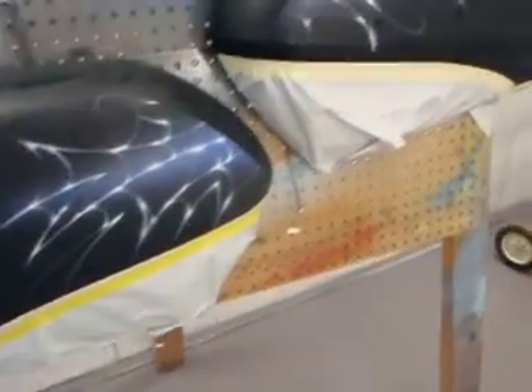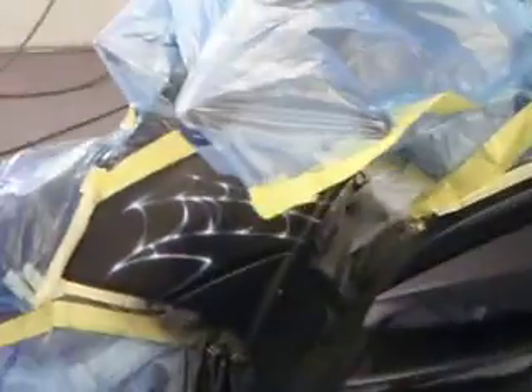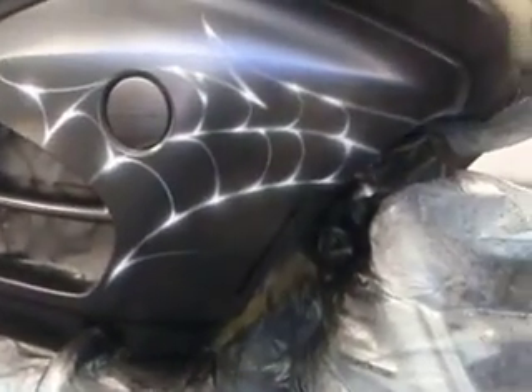And then the two saddlebags on the back. And of course, on the other side of the bike, a little bit of cobweb action — not a lot, just enough.